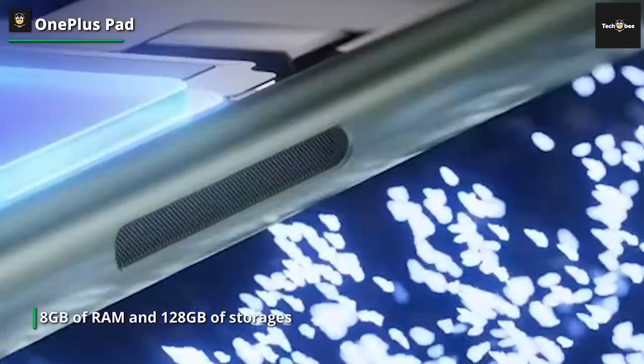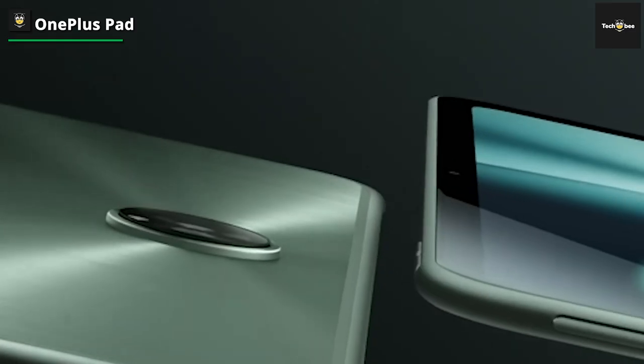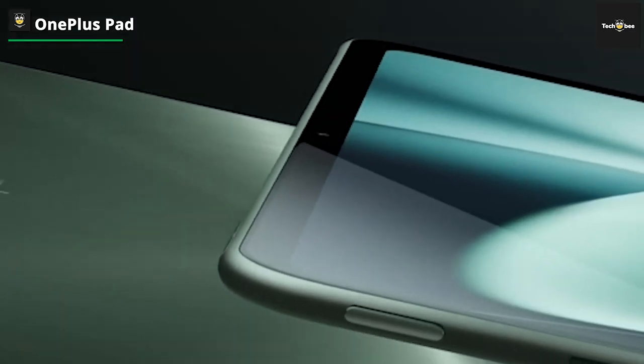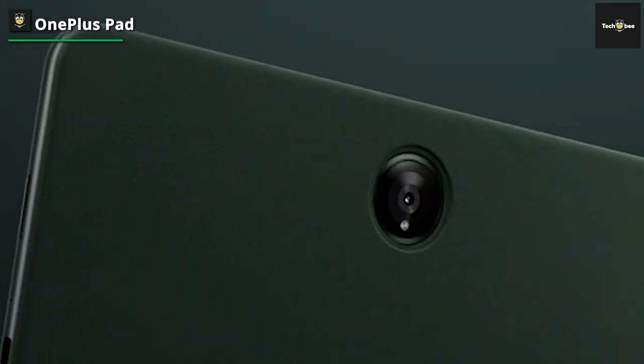The use of LCD instead of OLED means that blacks aren't quite as deep as more premium tablets, but it's still plenty bright and vivid — great for watching movies. It has a 7.5 aspect ratio.